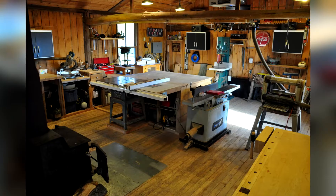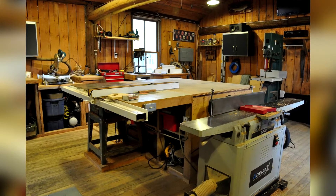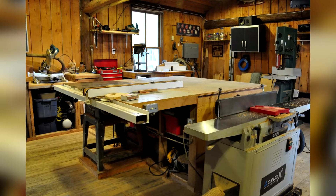Among the remaining outbuildings sits a 440-square-foot woodworking shop, which is insulated and warmed by an overhead propane heater and a wood stove.